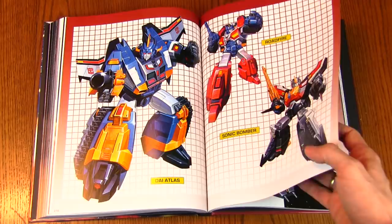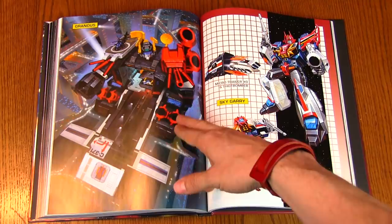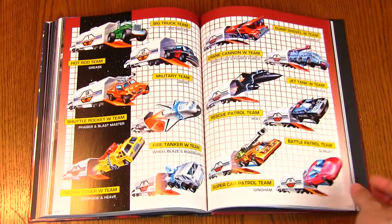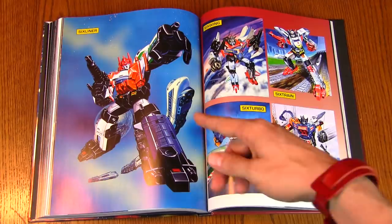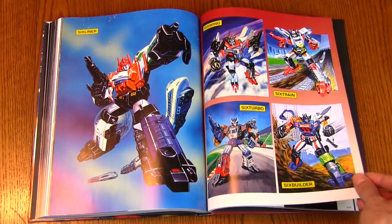I think we are nearing the end, starting a new part here. This guy — kind of looks like Metroplex with the way he opens up, but I don't think he's a recolor — Sky Garry. Just keep flipping through here. These are all bots emerging from a container, so I think these are the Micro Masters which can be contained. Six Liner — I think I had this guy years ago, he was a combiner Micro Master. When you combine Micro Masters they form a regular-size Transformer.